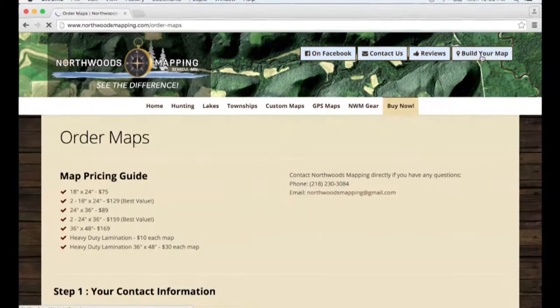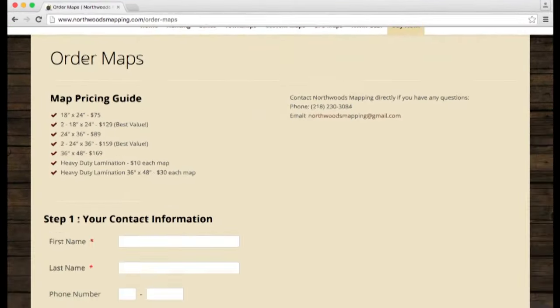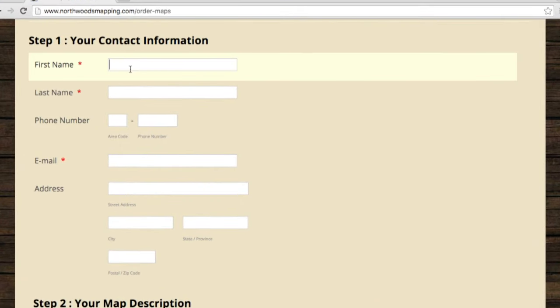From the home page, find the Build Your Map icon on the top right corner. Click through to the order page and follow the simple steps.